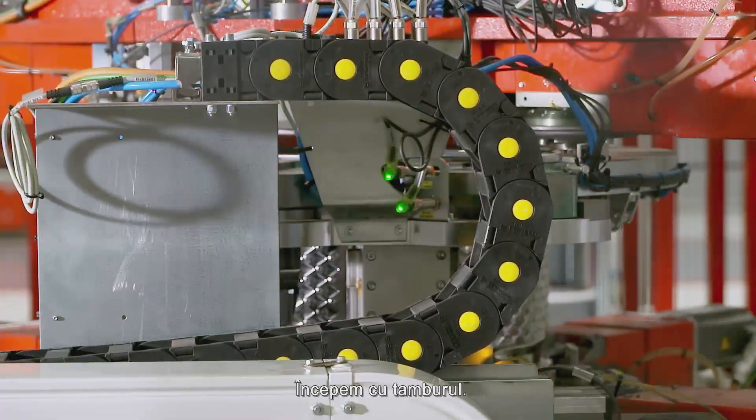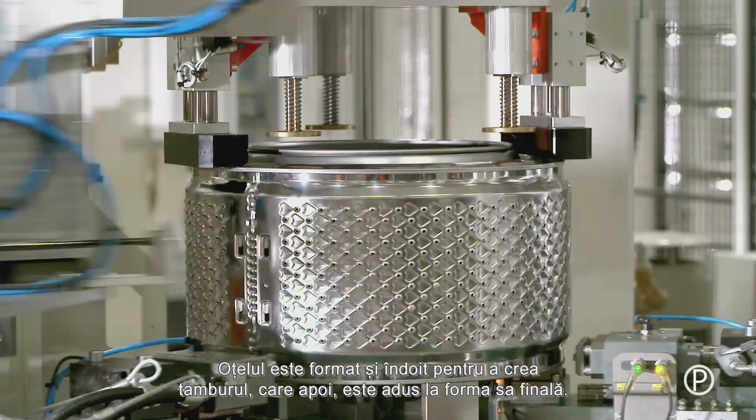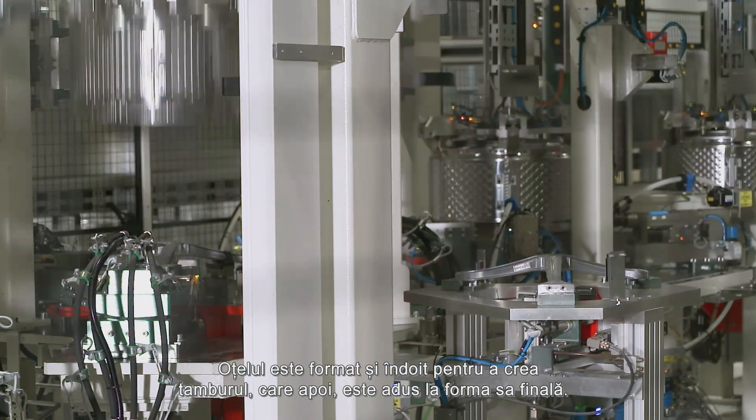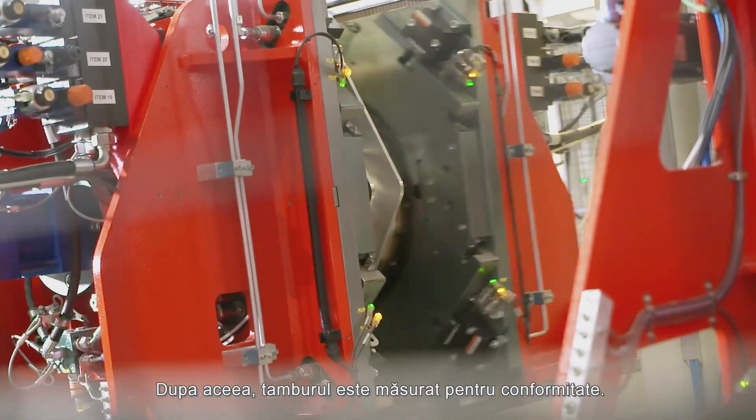We begin with the drum — the rotating piece you see when you look inside the washing machine. The steel is formed and bent, then smoothed out and stretched into its final shape. Then the drum is measured to make sure that all the specs are right.